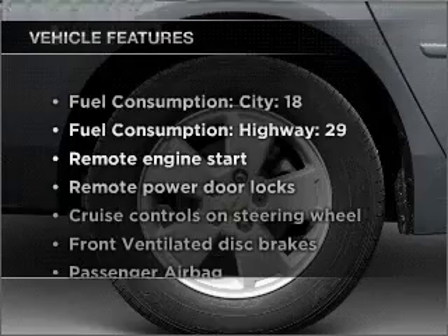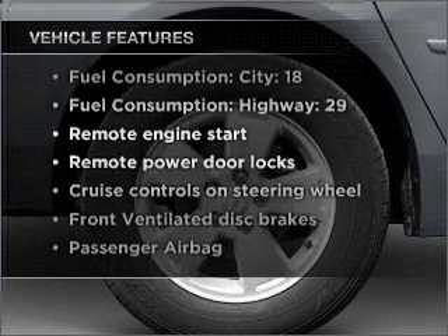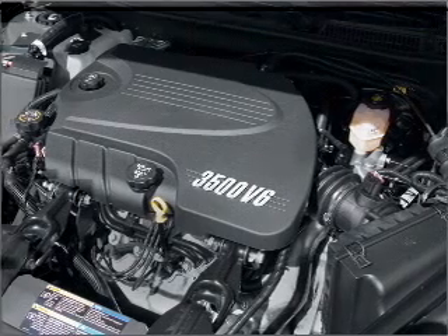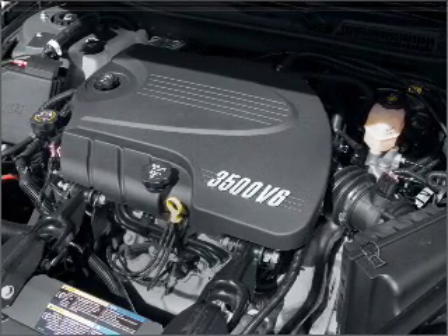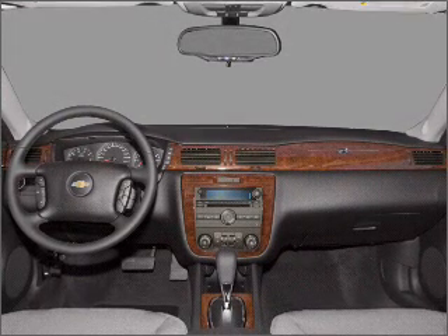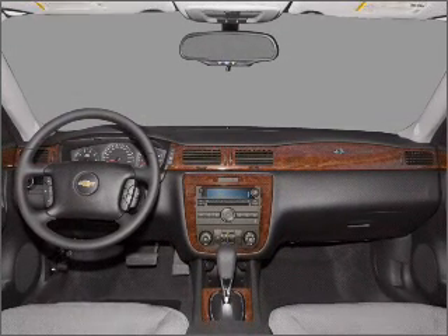And with these notable features, you won't want to miss out on the opportunity to own this amazing vehicle: air conditioning, power door locks, power windows, power steering, cruise control, power mirrors, an alarm system, an AM-FM stereo with a CD player, and an adjustable tilt steering wheel.